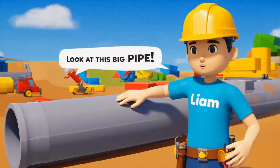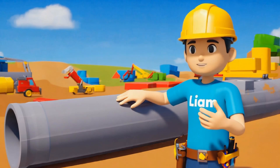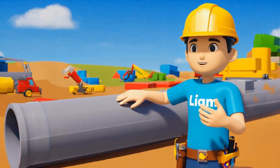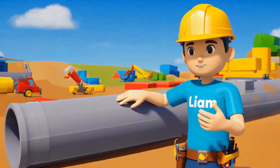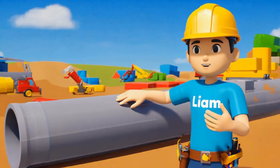Here's something interesting — this big pipe is a cylinder too. Cylindrical pipes are used to carry things like water and gas through buildings. Their round shape is really strong, and it helps them roll easily, making them perfect for construction.